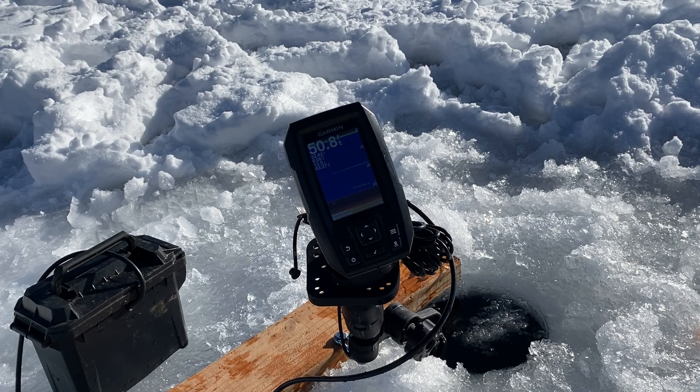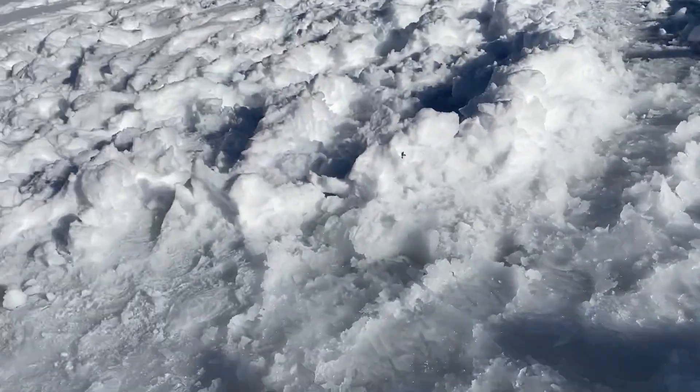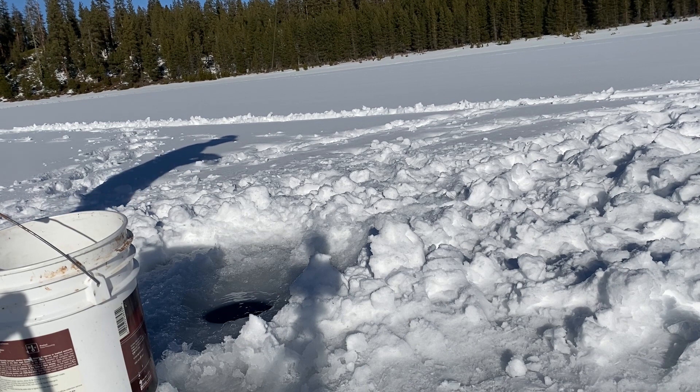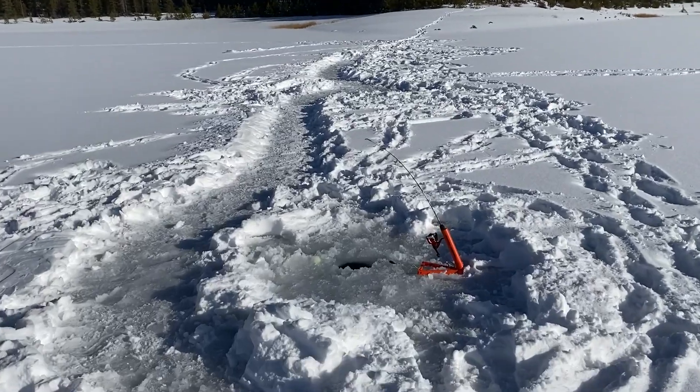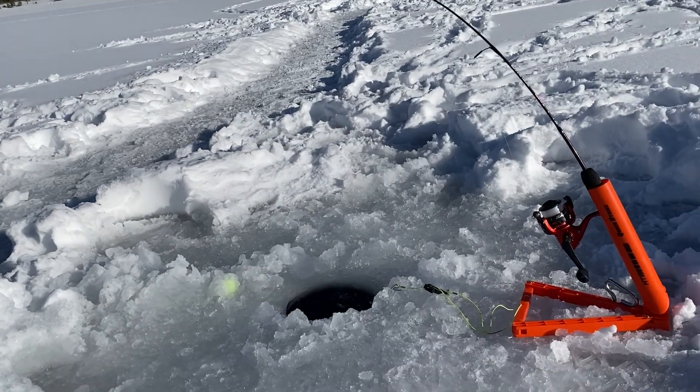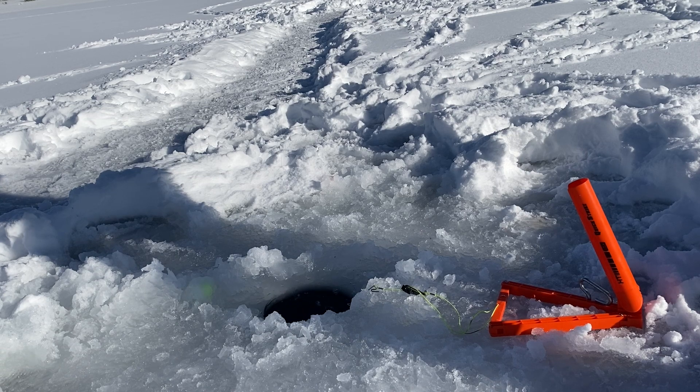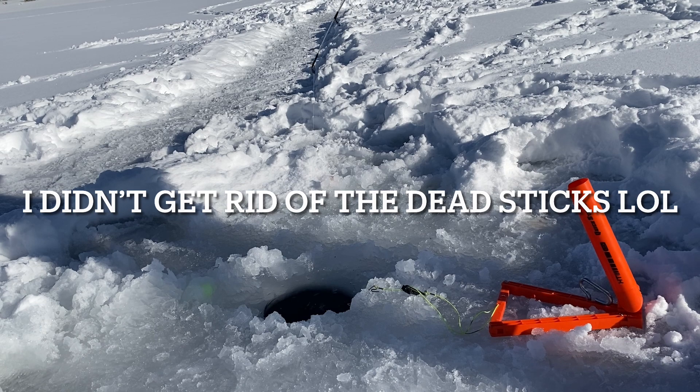We got one coming on the fish finder. Looks like it's gonna hit the dead stick. Fish on. We just came back over from the Quick Strike. I'm guessing this is not as big as that 20-incher — feels like a little guy, but we'll see. We just let off that little guy, and the Quick Strike went off. I think I need to get rid of the dead sticks if I want to do any filming on the fish finder.